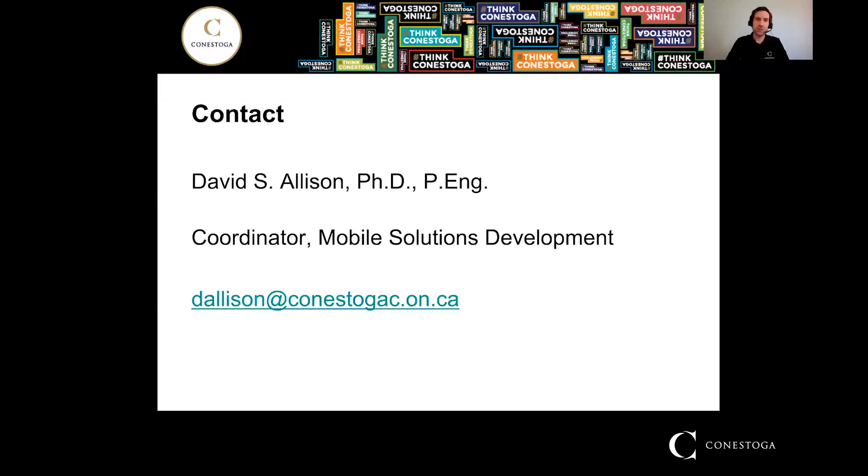My contact information is here on the screen: dallison@conestogac.on.ca. If you have any questions about the program, feel free to email me — that's the best way to get a hold of me and I will get right back to you as soon as possible. Thank you everybody for watching. I hope you are interested in the program and I hope to see you at Conestoga enjoying it. Thanks everybody for watching.